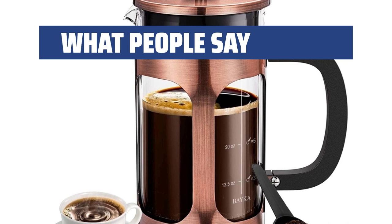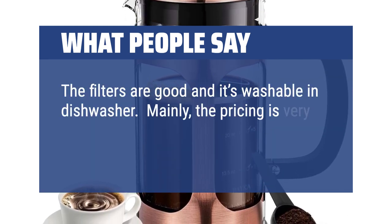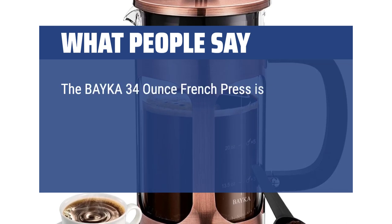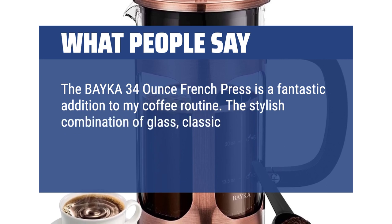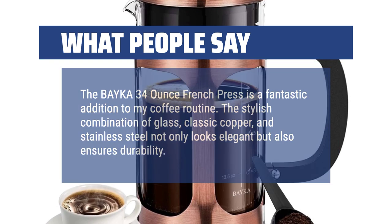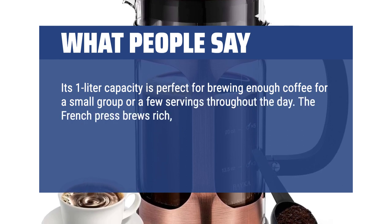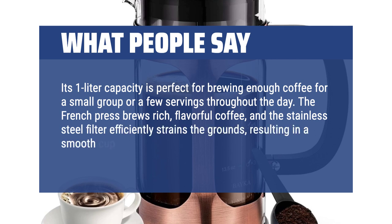What people say: The filters are good and it's washable in the dishwasher. Mainly, the pricing is very attractive — this would cost twice the price in a department store. The BYKA 34-ounce French Press is a fantastic addition to my coffee routine. The stylish combination of glass, classic copper, and stainless steel not only looks elegant but also ensures durability. Its 1-liter capacity is perfect for brewing enough coffee for a small group or a few servings throughout the day. The French Press brews rich, flavorful coffee, and the stainless steel filter efficiently strains the grounds, resulting in a smooth cup.